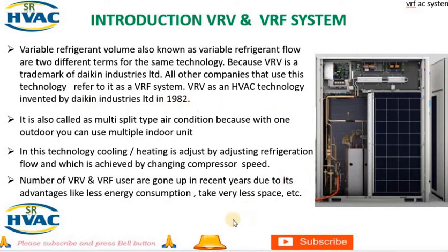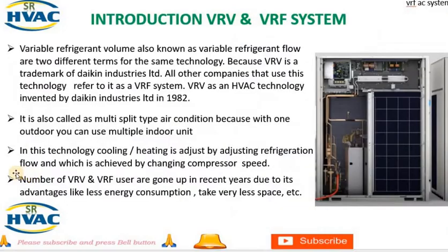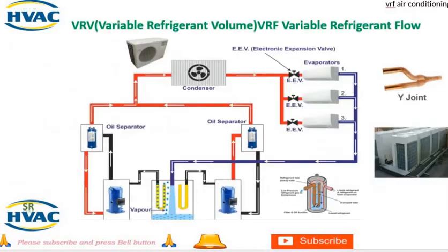It is also called a multi-split type air conditioning system because with one outdoor unit, you can use multiple indoor units. In this technology, cooling and heating is adjusted by controlling refrigerant flow, which is achieved by changing compressor speed. The number of VRV and VRF users has gone up in recent years due to advantages like less energy consumption and taking very little space.